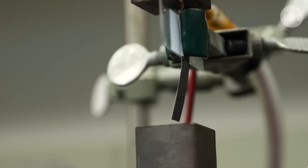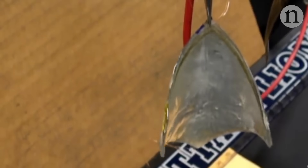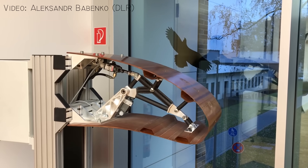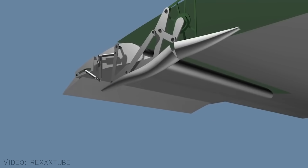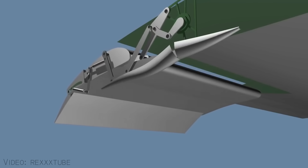However, thanks to modern materials and technologies, shape-shifting wings are making a comeback. Metamorphic aerofoils are adaptive wings that can change their shape depending on the flight conditions. Think of them as a transformer wing that, similarly to flaps, are designed to optimize performance, efficiency, and maneuverability.